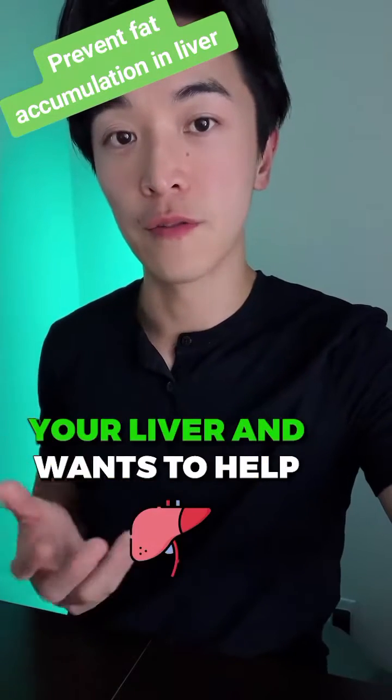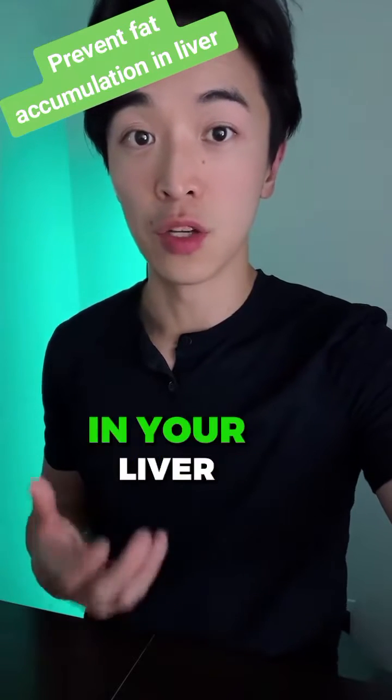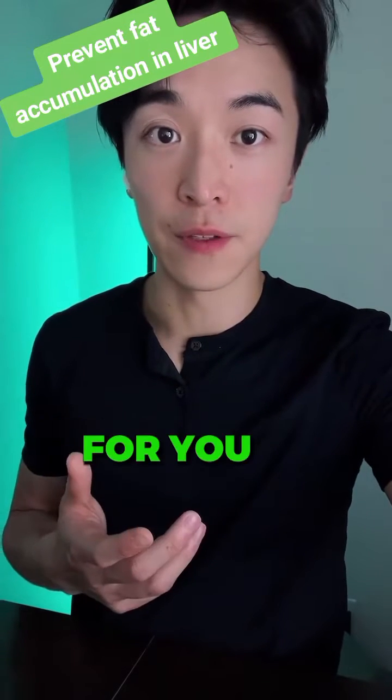Are you trying to protect your liver and want to help limit the fat accumulation in your liver? Well, this video is definitely for you.